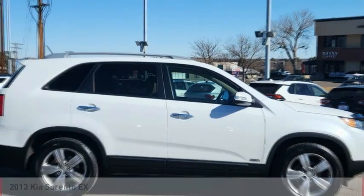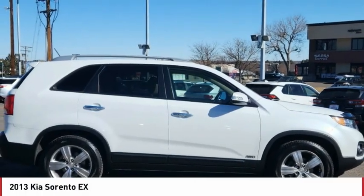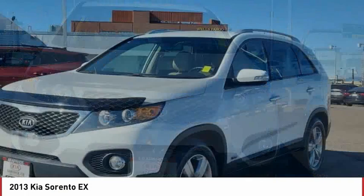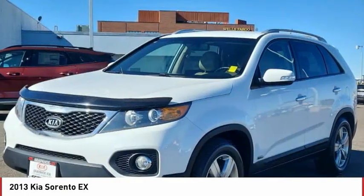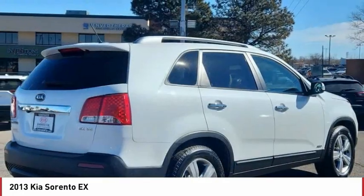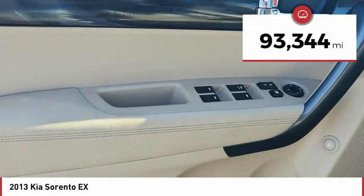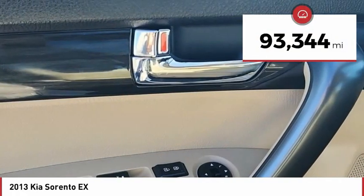Love the 2013 Sorento. The Kia Sorento is a comfortable riding, powerful, compact SUV loaded with impressive standard features. Take one look at its stylish, sleek design and you'll want to cross over to a Sorento. This vehicle has less than 95,000 miles.